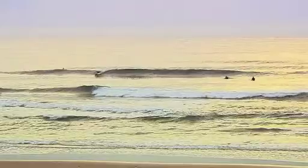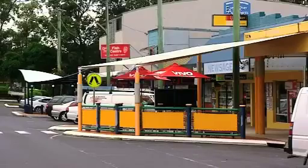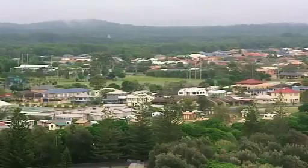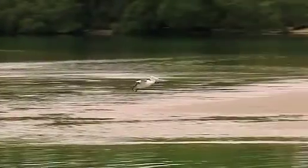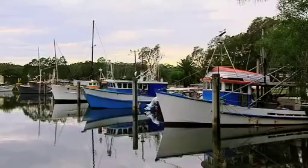There's unspoilt beaches, great surf, fantastic fishing and boating, quaint cafe towns and beautiful hinterland. The Richmond Valley is more than just a stopover — it's a great destination, especially for families.